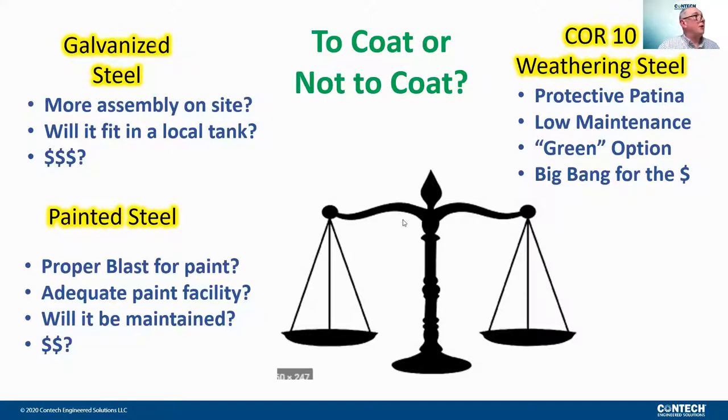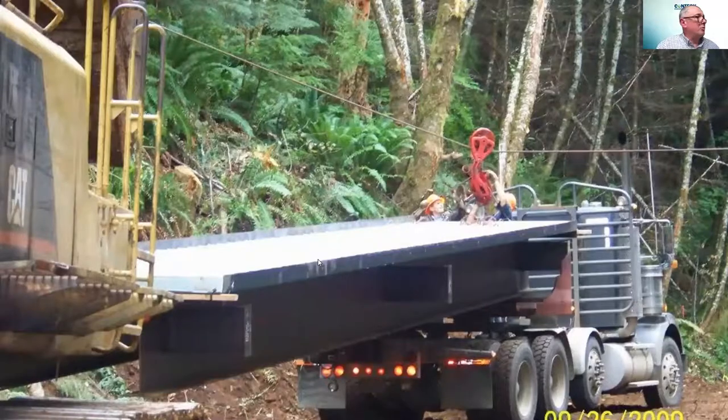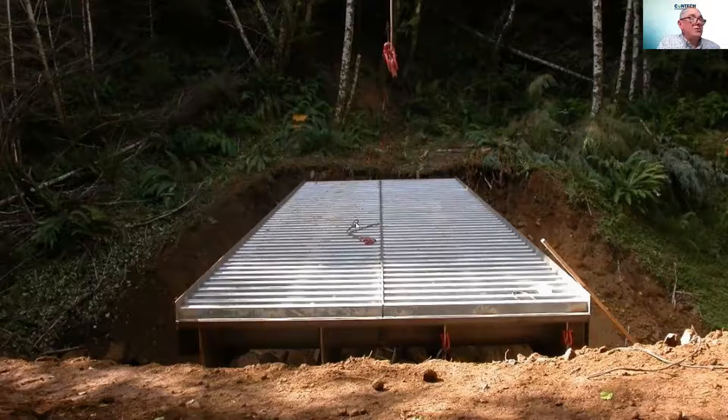When thinking about where weathering steel is appropriate, we consider the environment. Since deicing chemicals are what deteriorate weathering steel the fastest, the remote locations that most of these projects are in make weathering steel a good option. You can see a tractor pulling one end of a modular bridge under a zip line, and then an excavator pushing the far end out onto the far bank - providing quick and efficient access to the far side.